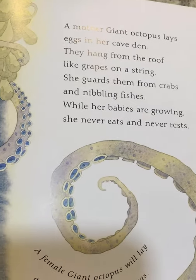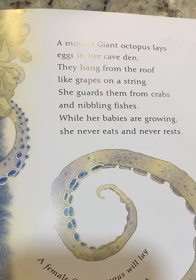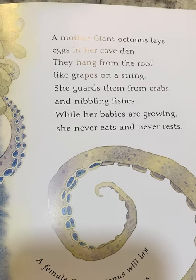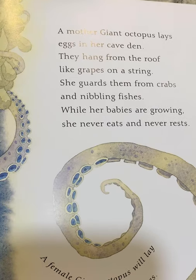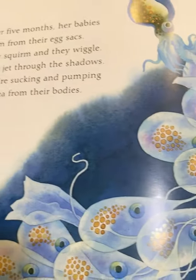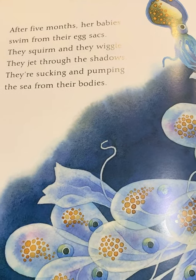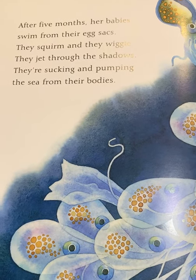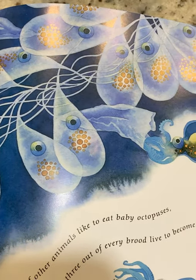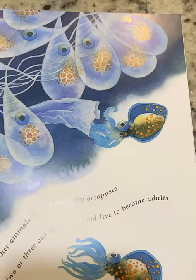A mother giant octopus lays eggs in her cave den. They hang from the roof like grapes on a string. She guards them from crabs and nibbling fishes. While her babies are growing, she never eats and never rests. A female giant octopus will lay as many as 60,000 tiny eggs. After five months, her babies swim from their egg sacs. They squirm and they wiggle. They jet through the shadows, sucking and pumping the sea from their bodies. Lots of other animals like to eat baby octopuses, so only two or three out of every brood live to become adults.